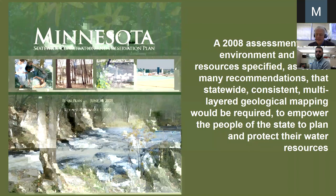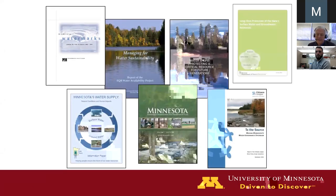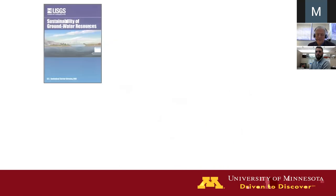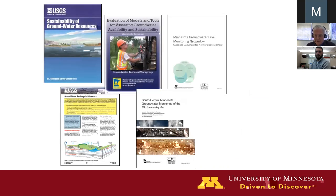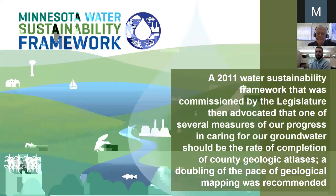A lot of work was done starting in the mid to late 2000s. The statewide conservation report was produced and called for layered geological mapping — we don't want to be managing groundwater blind, we need mapping. This report called for systematic geological mapping. Multiple reports looked at surface water, multiple reports looked at groundwater, and these planning efforts were very well coordinated. This culminated with the 2011 water sustainability framework.